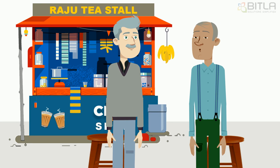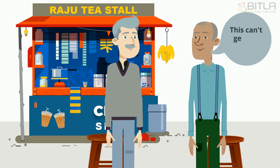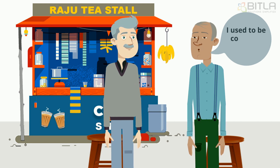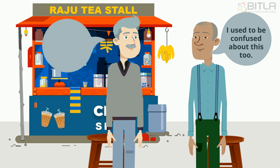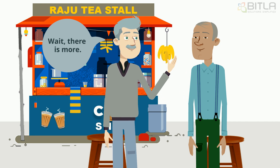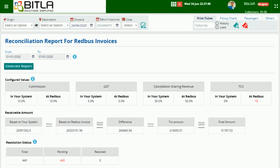Seeing this, Satish expressed his relief to Praveen and said that because of the different formats of both reports, he used to get confused too. Apart from these, Praveen also shows how at any point of time he can check if there are any percentage differences in the configured values for Commission Charged, GST, Cancellation Sharing Revenue, and TCS.